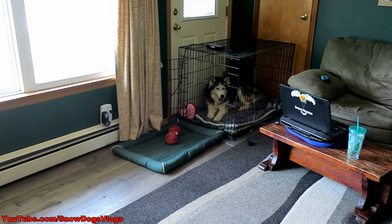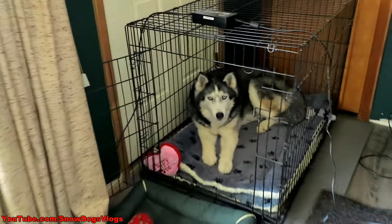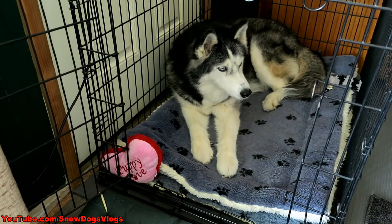They're like, we're good! Yesterday they were all a little stressed, especially Oakley. But she's good now — she's got her box back. She's like, I got my box back, guys, I'm good!